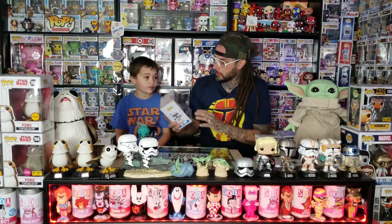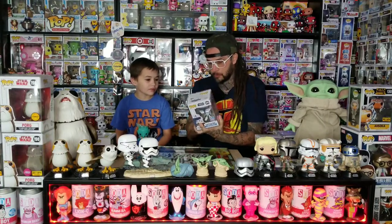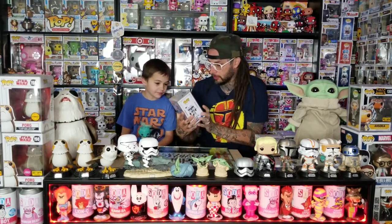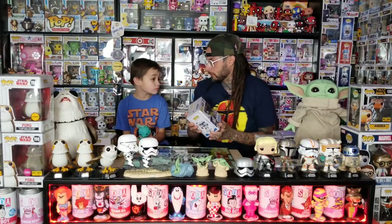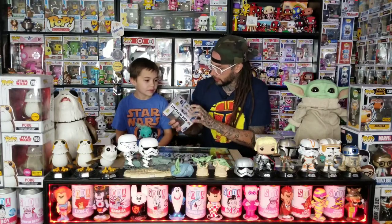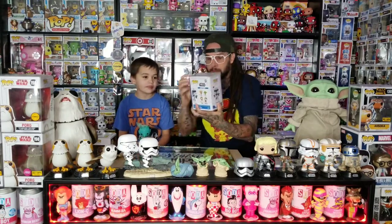My next one will be Captain Rex. This one's worth a lot — it's definitely been shooting up in value because they just came back with a new season of Clone Wars and he was in it a lot. But this was one I really wanted anyway because the detail on this one is crazy — he's got all the marks on his helmet and everything. We had this one out of box forever because it wasn't worth anything, and then all of a sudden it started shooting up, so I had to put it in a hard stack. This is one of my favorite Star Wars Pops.